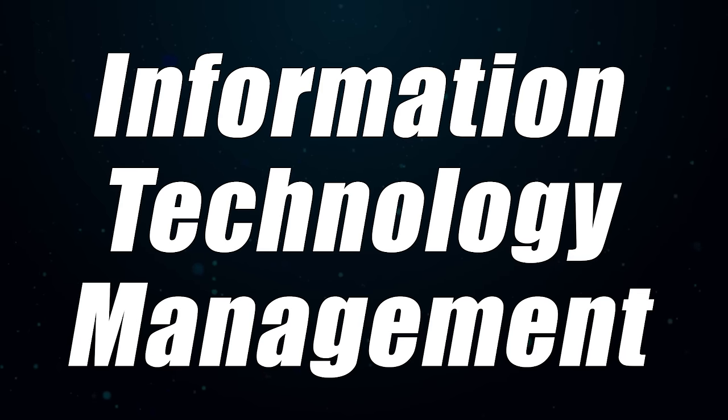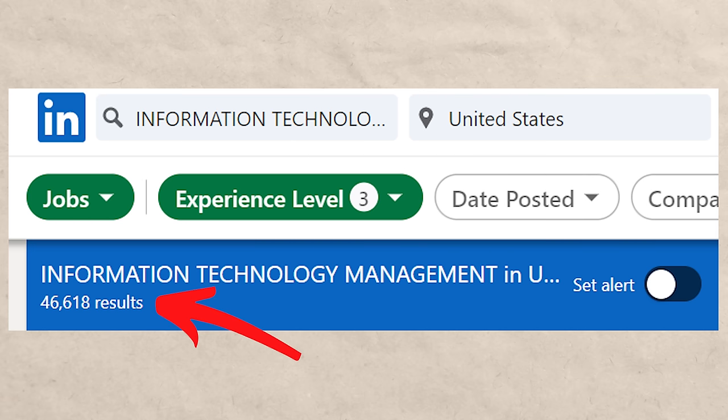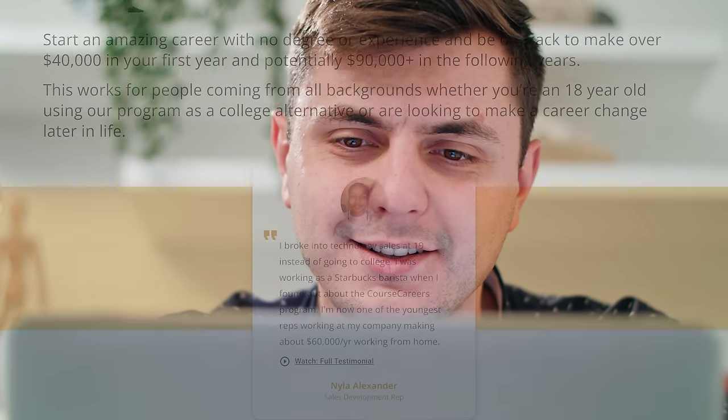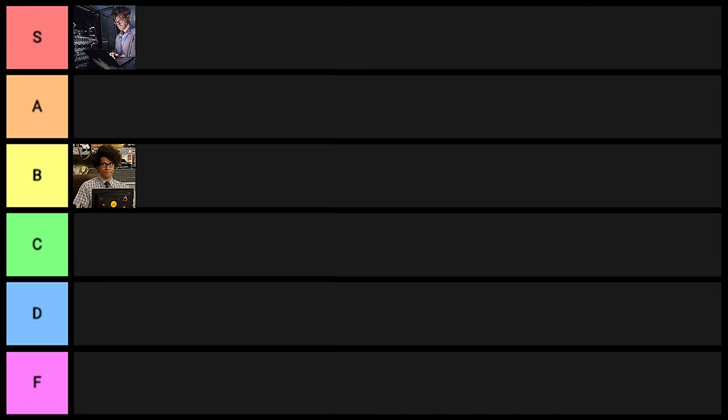Next on the list is information technology management. This one is very similar to information technology but combined with management and leadership skills. On Glassdoor you'd expect to make about $124,000 a year, and on LinkedIn you're going to see 46,000 results. It is a better degree, though I'd still recommend getting into IT via certifications or Course Careers first, getting that entry level help desk job, and after a year or two of experience you're good to go. This one goes into A tier.